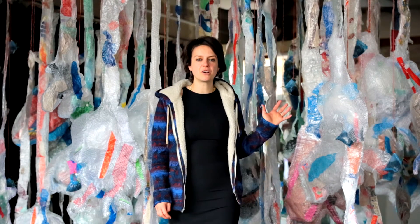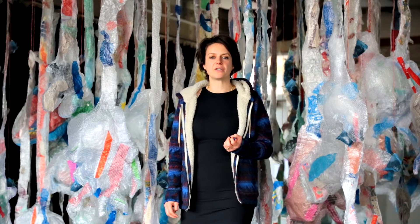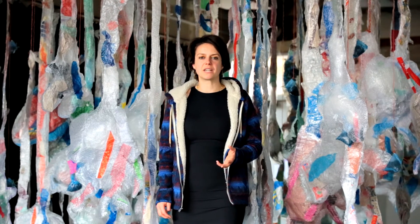I'd like to invite you to come and look around, walk through a kelp forest, without needing to travel to the ocean, without needing to scuba dive.